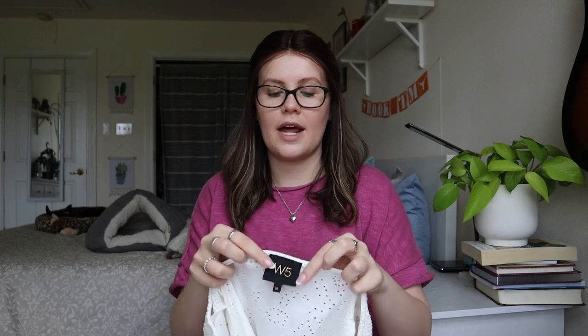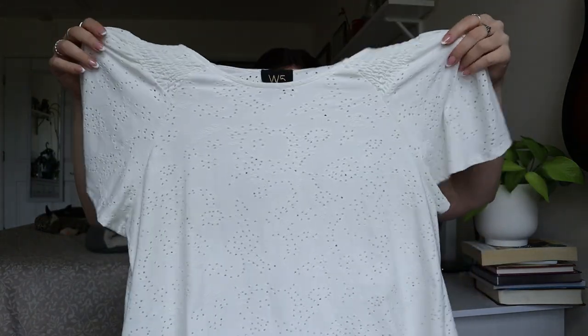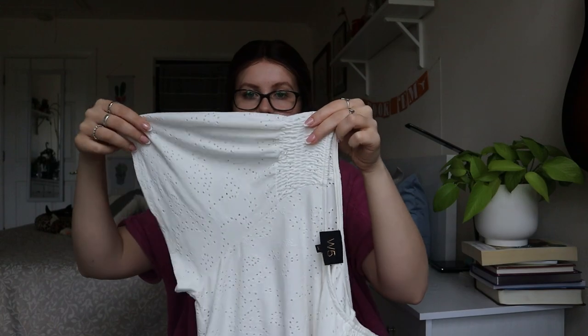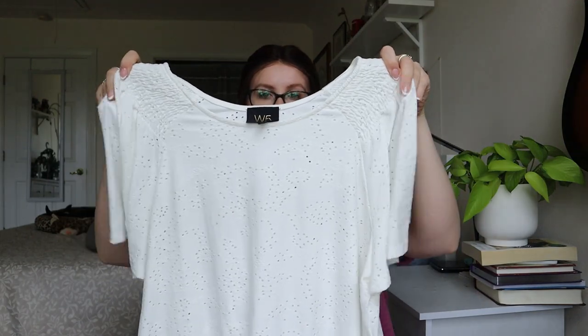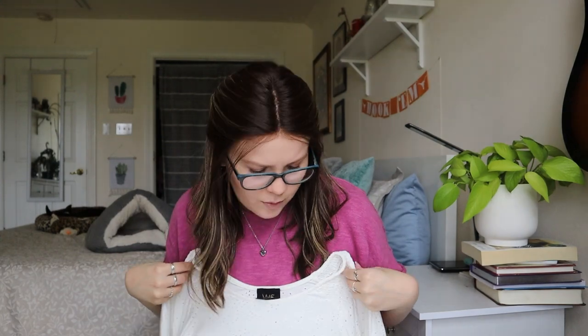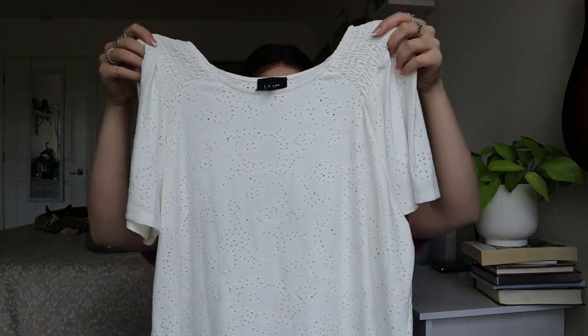This is W5 — I feel like it's a TJ Maxx brand, but I'll have to check. It's kind of like a Swiss dot white blouse with butterfly sleeves — those short flowy sleeves. Sellable. I wouldn't have picked it up at the bins, but I can definitely list this one.